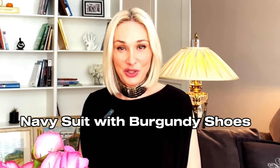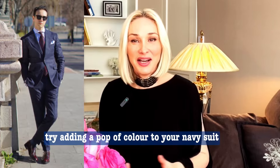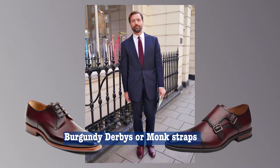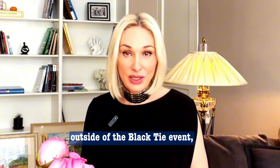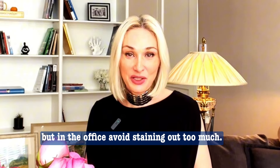Navy suit with burgundy shoes: if black and brown shoes feel too basic, try adding a pop of color to your navy suit with burgundy shoes. Burgundy derbies or monk straps bring an eye-catching contrast to navy's cool tones. This pairing works well for almost any occasion outside of black tie events, but in the office avoid standing out too much.